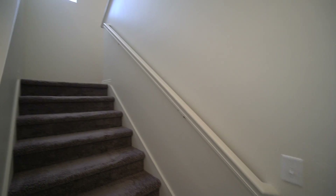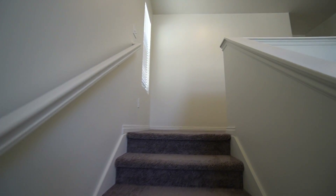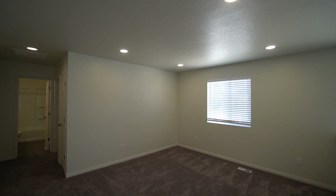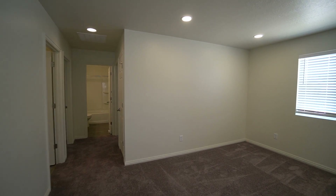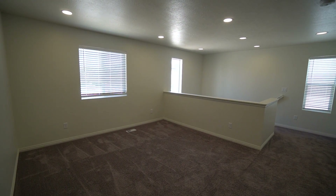We're going to go ahead and head upstairs and take a look at the bedrooms. As we come up here on the right-hand side, we do have another sitting area with dimmable lights. Really nice to have that space up at the top of the stairs. And as we come down the hallway, we have a nice linen closet.